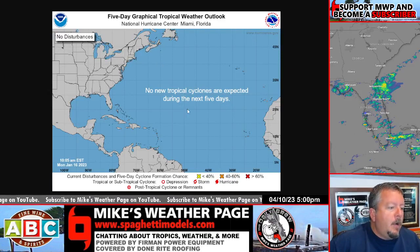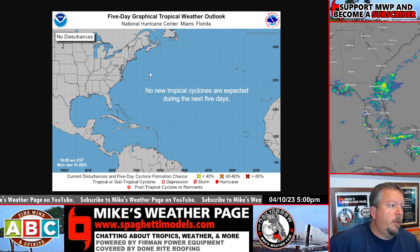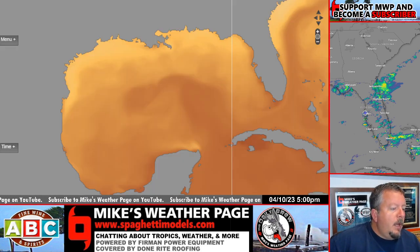The NHC is not marking it — this is the graphic we always look at, and they haven't even colored it. So chances of tropical development are very slim. In fact, I don't think we've ever had a system in the Gulf in April, so it's a little early. Let's get into it.